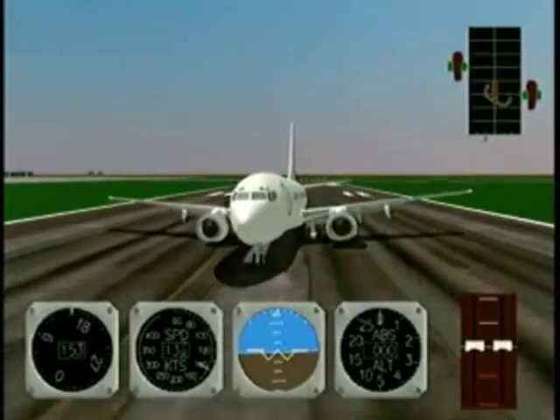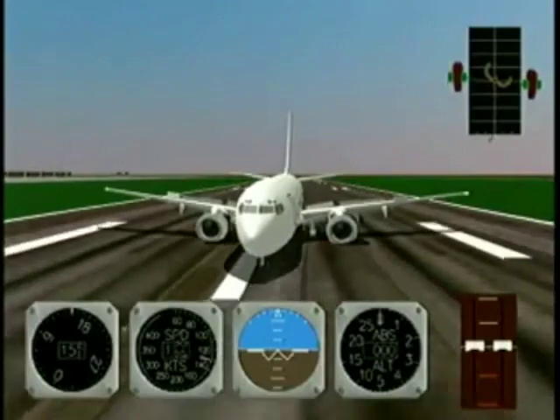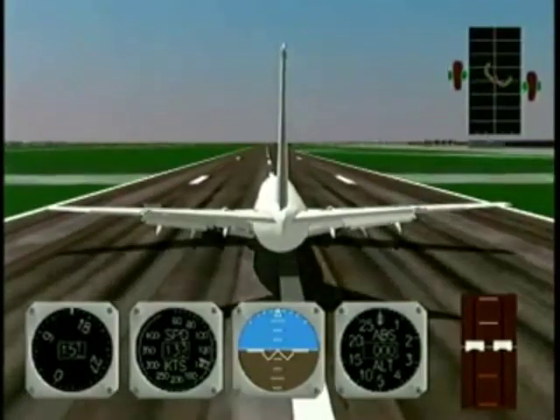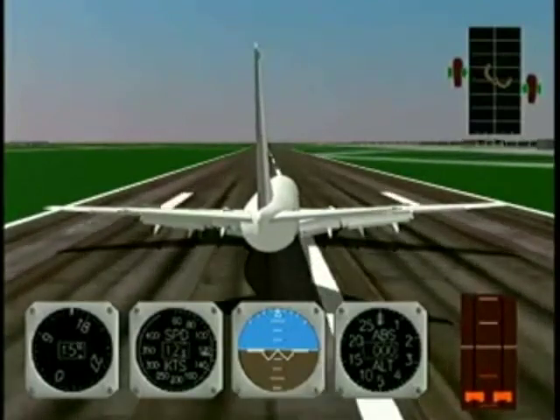Smoothly fly the nose wheel onto the runway for improved directional control. Use only light forward control column pressure. The rudder provides the required directional control until the airplane is at a relatively low speed, and then rudder pedal nose wheel steering is used to complete the landing rollout.